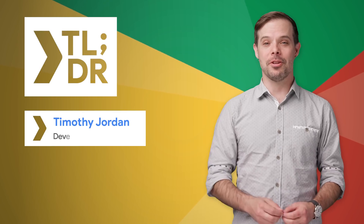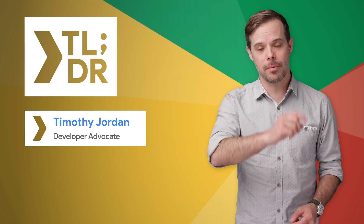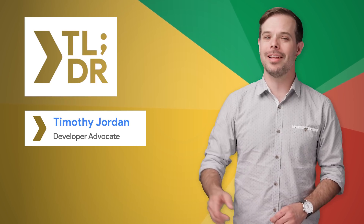Hello, I'm Timothy Jordan for The Developer Show. This is your update on the coolest developer news from Google in the last week.